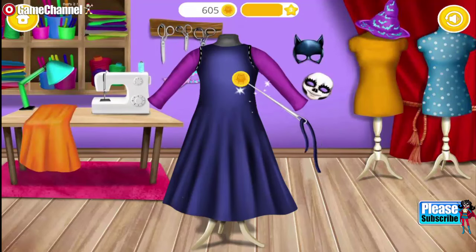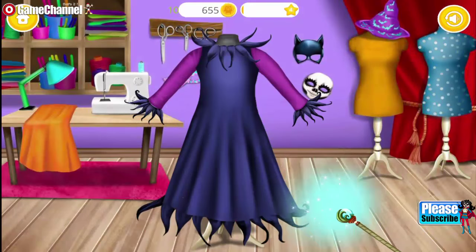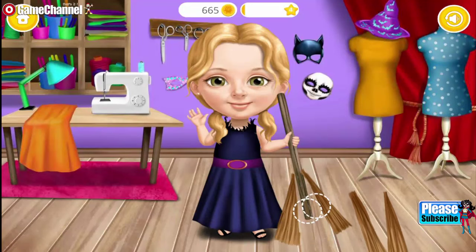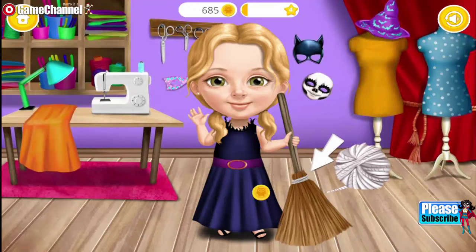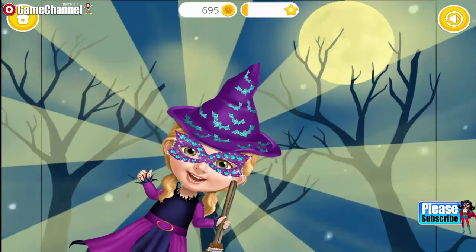Just a few more stitches! Great! Now use your magic wand! Every witch needs a broomstick! Wrap it! Amazing job! Now I'm ready to go trick-or-treating!